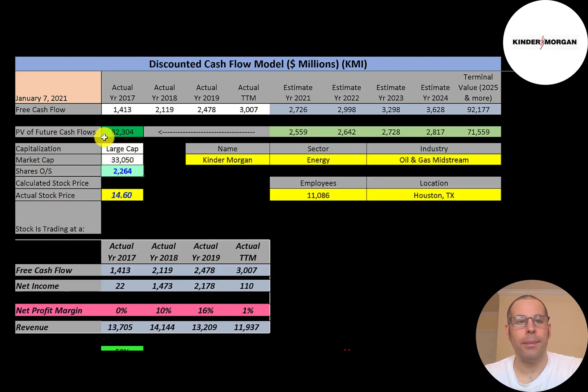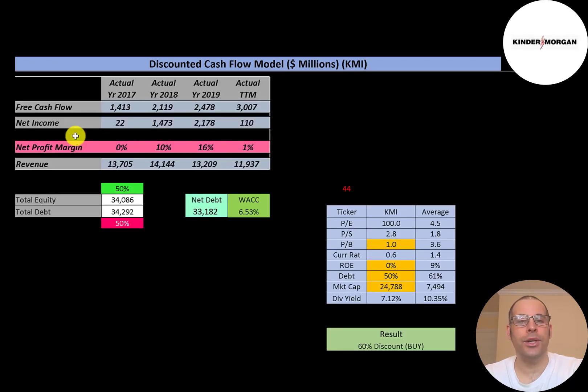This is a large-cap company with a $33 billion market cap, trading at $14.60 a share with 2.3 billion shares outstanding. The way you value a company is you estimate the free cash flows into the future and then discount those numbers back to today's value. Free cash flow is cash flow from operations minus capital expenditures.